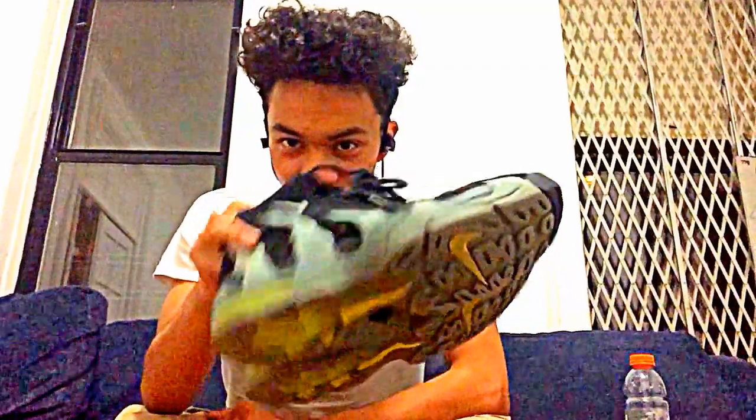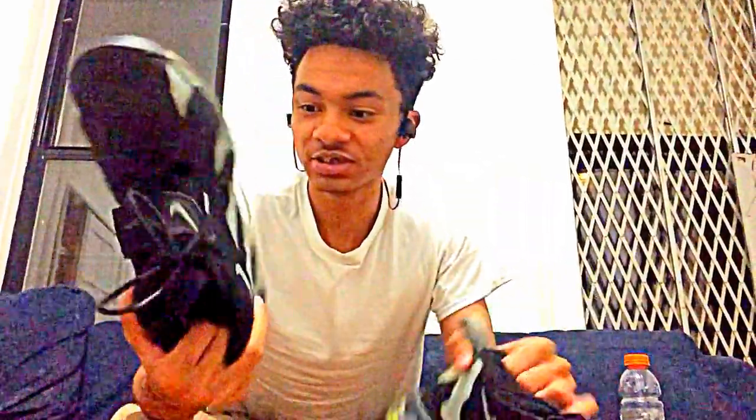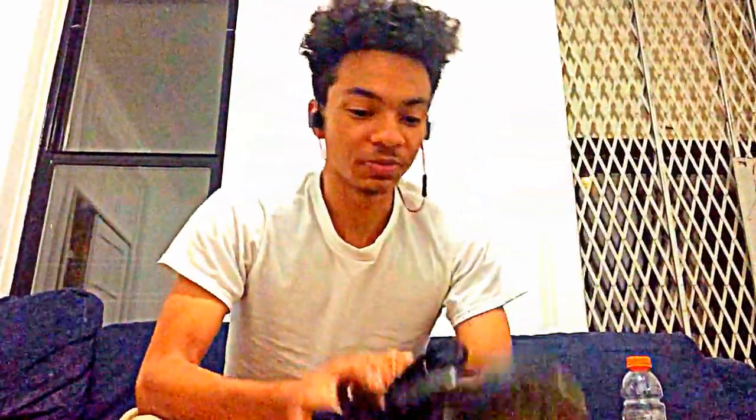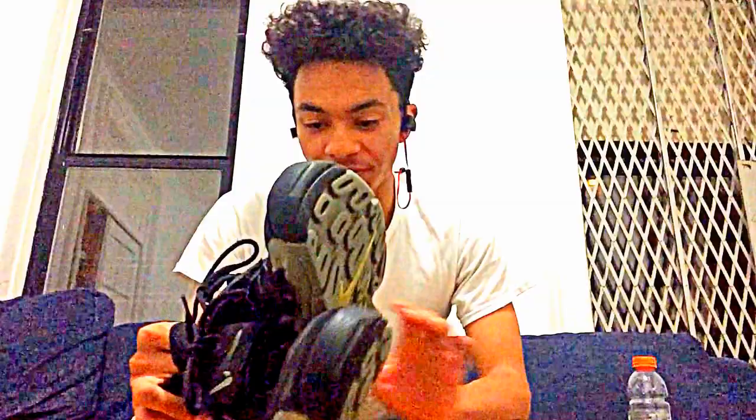To start off with, we got some Nikes. I don't even know what these are called. I've had these since I was like 9 or 10 years old. They're incredibly comfortable. They're a really good sneaker to start off with — everybody would love these. They have a good design. So I started off with those.